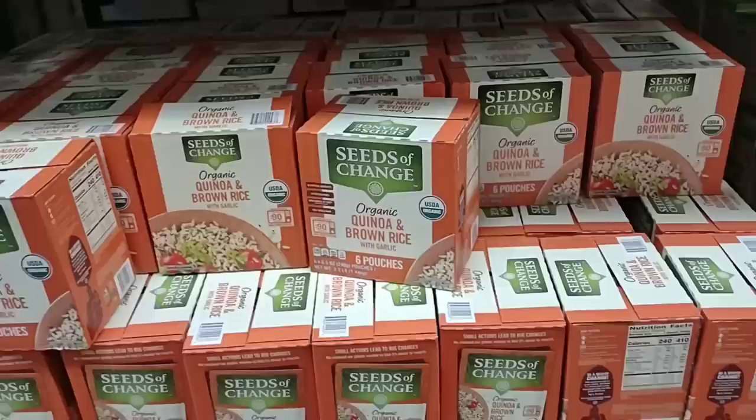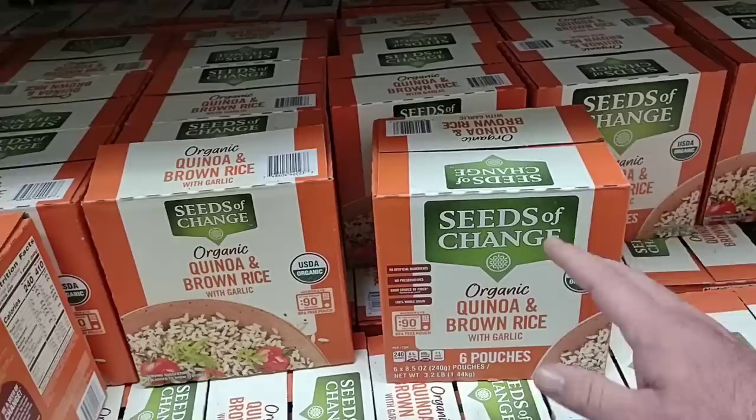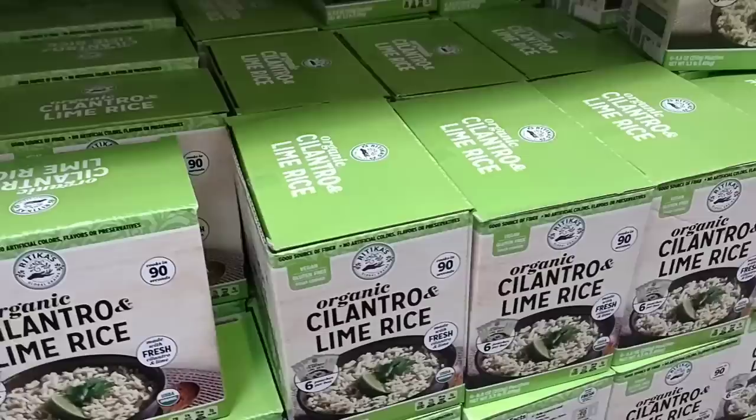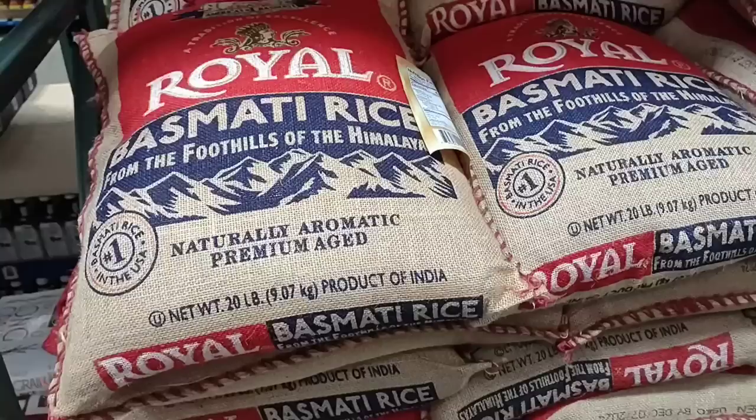All kinds of different rice options here. We've gotten great comments on the Seeds of Change organic quinoa and brown rice with garlic — same one they have at Sam's Club — $12.69. This is six pouches, but some of these can get up to $3 or $4 in some stores for one pack. They also have the organic cilantro and lime rice. Another good long shelf item to have — $9.99 for this one.